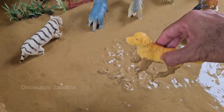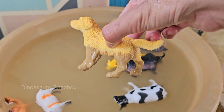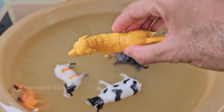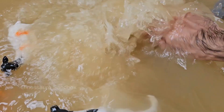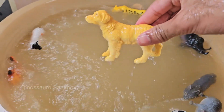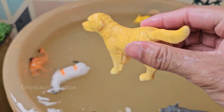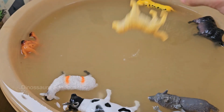Dogs were domesticated from wolves over 15,000 years ago, and have been humans' companions ever since. Dogs have up to 300 million smell receptors, compared to about six million in humans. Dogs communicate through barking, growling, and whining.